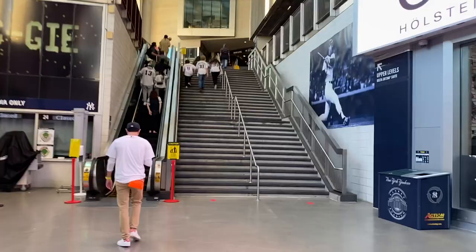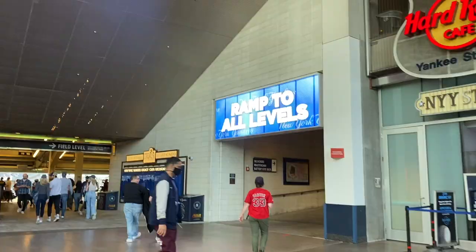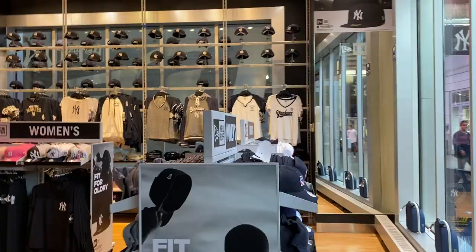There are some concessions here and gift shops, then you go upstairs. Joey wants to take the escalator — no stairs. If you walk into Gate 6, there's a ramp to all levels. Our seats are on the main level, so we're going straight. They have merchandise stands all over the stadium where you can buy shirts and everything.